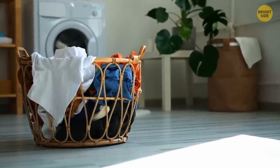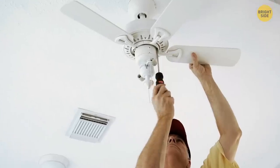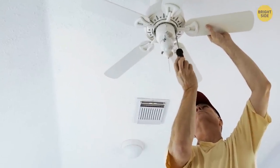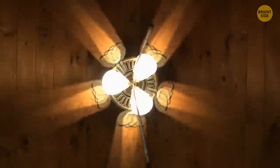Your ceiling fan has two modes of work — winter and summer. Find the switch on it: push it up to activate the winter mode and down for summer. In summer mode, the fan pushes air down; it pulls air up in winter.